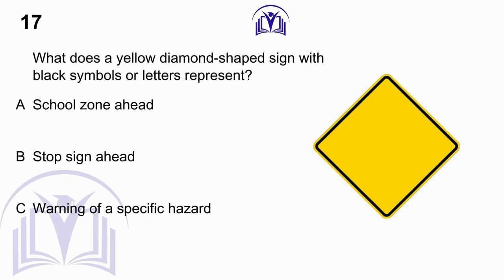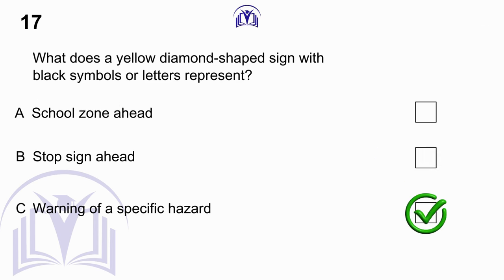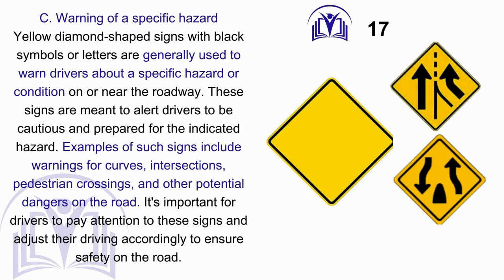What does a yellow diamond-shaped sign with black symbols or letters represent? A. School zone ahead. B. Stop sign ahead. C. Warning of a specific hazard. Answer: C. Warning of a specific hazard. Yellow diamond-shaped signs with black symbols or letters are generally used to warn drivers about a specific hazard or condition on or near the roadway. These signs are meant to alert drivers to be cautious and prepared for the indicated hazard. Examples include warnings for curves, intersections, pedestrian crossings, and other potential dangers on the road.